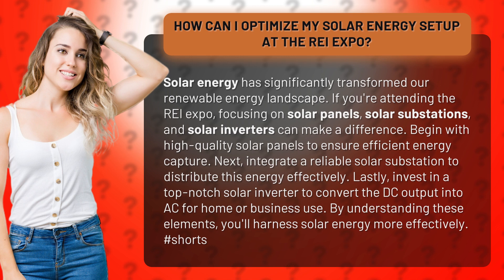Begin with high-quality solar panels to ensure efficient energy capture. Next, integrate a reliable solar substation to distribute this energy effectively. Lastly, invest in a top-notch solar inverter to convert the DC output into AC for home or business use. By understanding these elements, you'll harness solar energy more effectively.